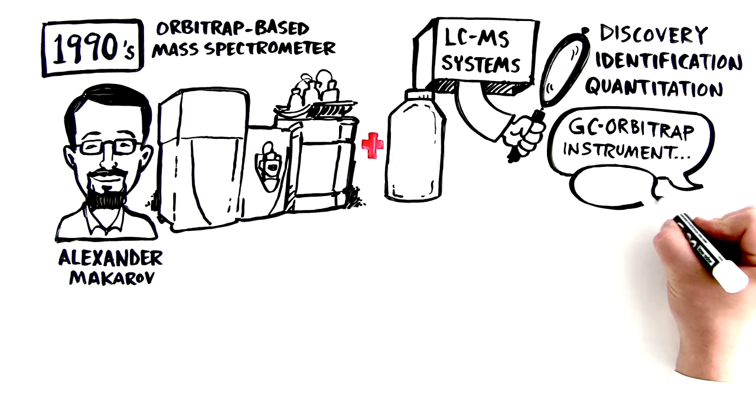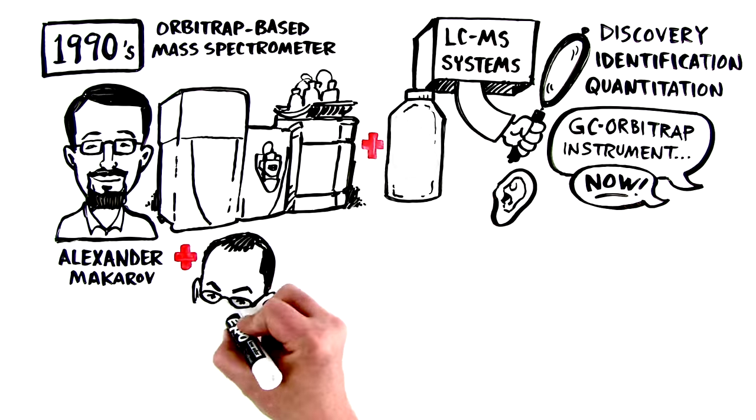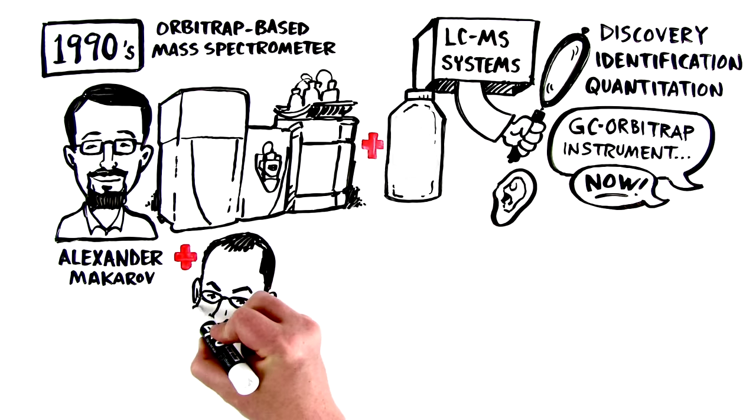Not surprisingly, a lot of people started asking about creating a GC Orbitrap instrument. In fact, they asked a lot — they demanded, and we listened.